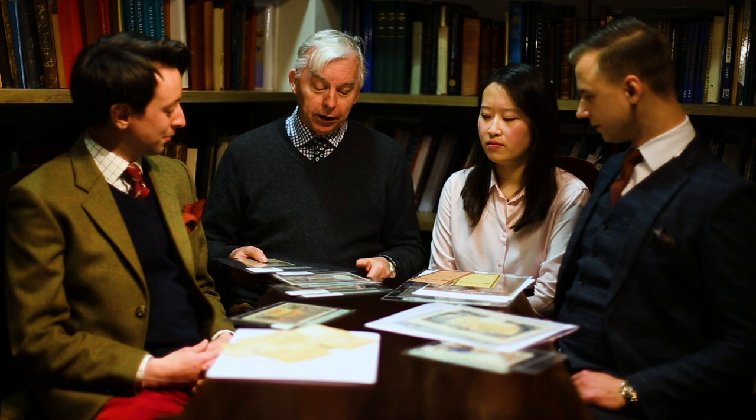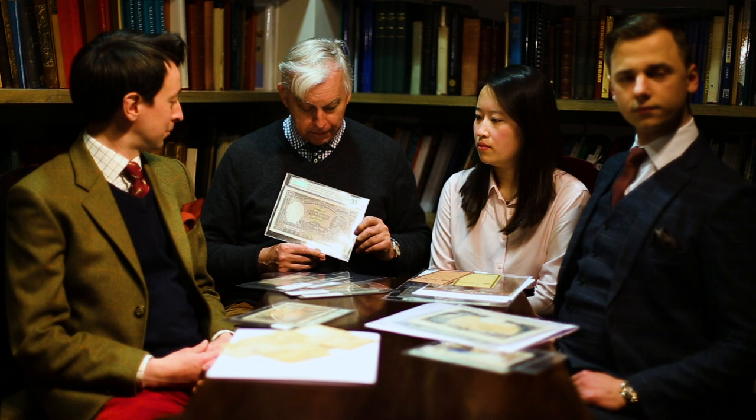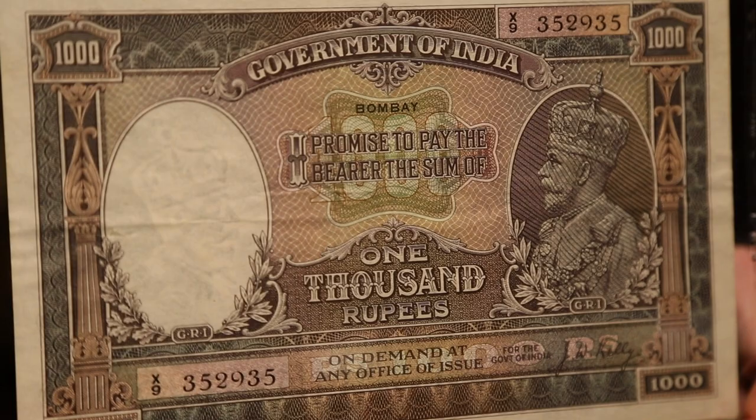If you want a note that really speaks volumes for British Commonwealth issues and high denomination notes, this is the George V thousand rupee. A thousand rupees while George V was on the throne was an enormous amount of money in India. Indian notes tend to get fairly well circulated, but the condition of this note is fantastic — it's a handsome piece of paper. It tells you everything you need to know about the Indian collector market and the notes they produced. It's a wonderful collection, well worth looking out for even if you're not a collector of Ceylon, Burma, or India.